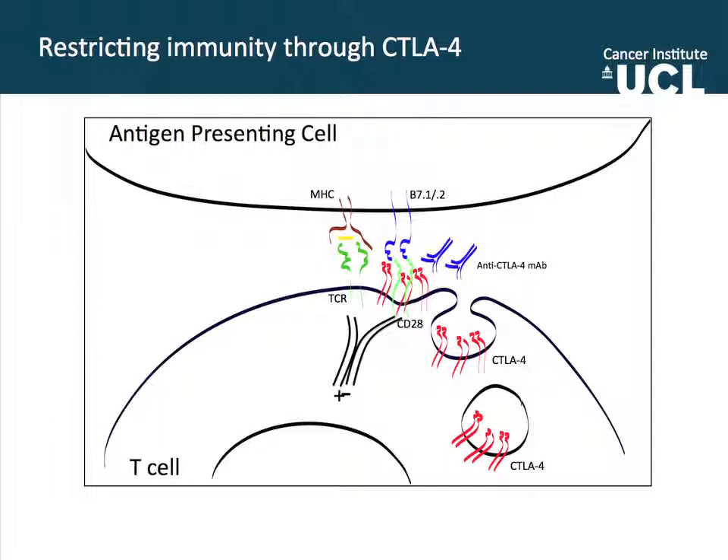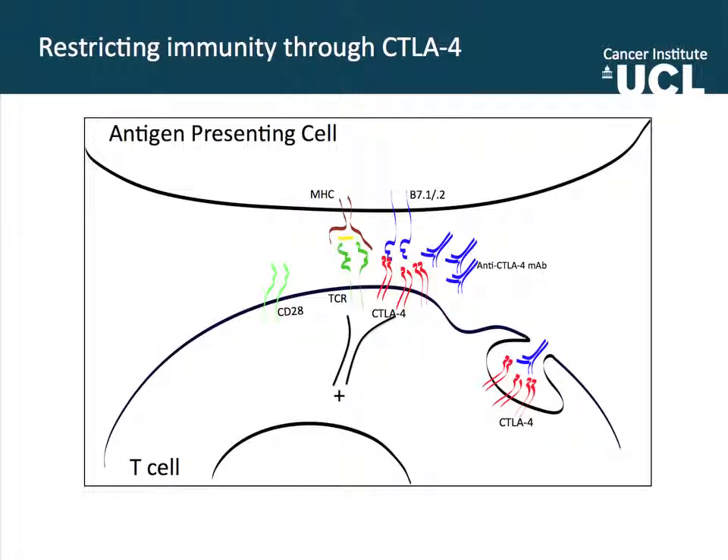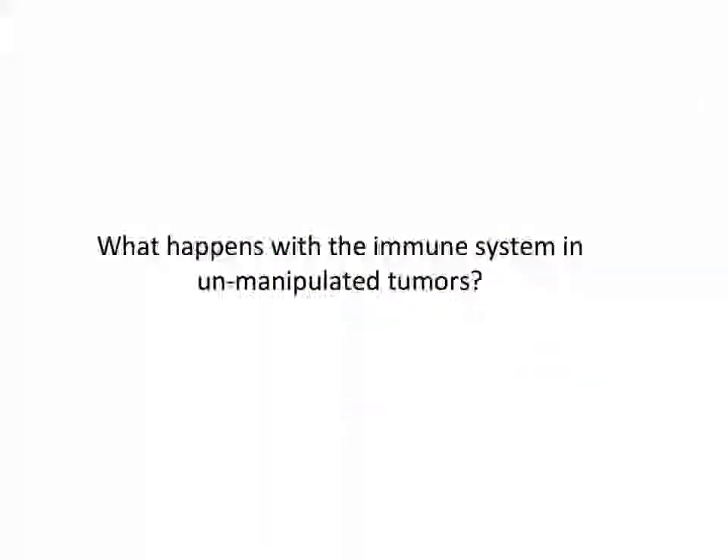Years ago in the laboratory where I trained as a postdoc, we came up with the hypothesis that an antibody that could bind to CTLA-4 with high affinity would be able to displace it from the immune synapse, allowing CD28 to regain binding to its receptor and then send a positive signal and reactivate immunity. My focus throughout these years has been to see if that works and to understand the mechanism by which this acts.